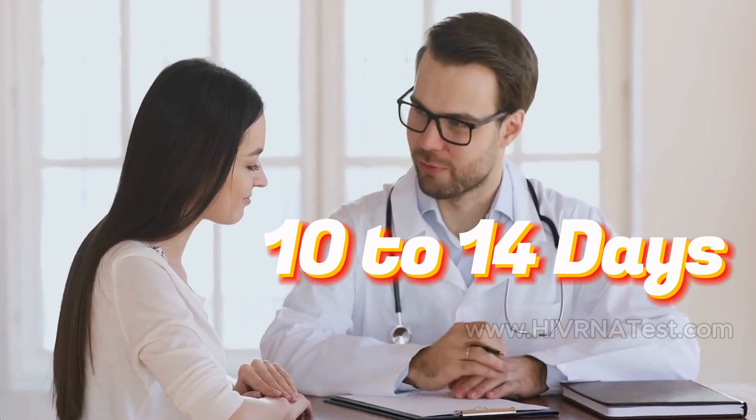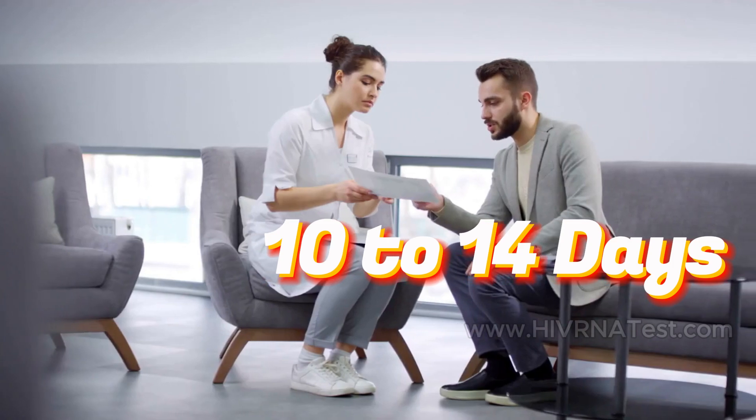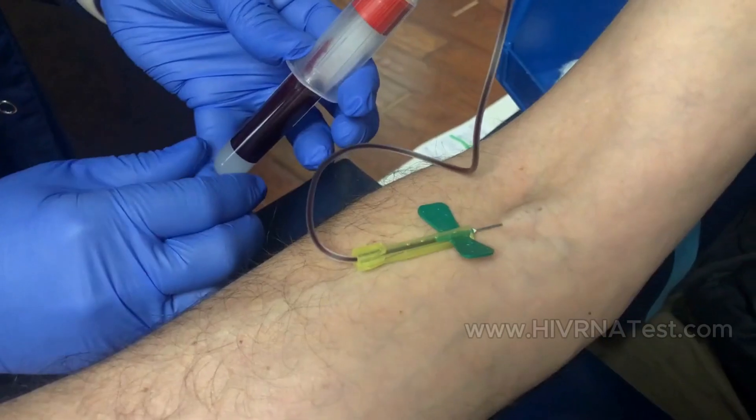Detection Window: The HIV RNA test can accurately detect the virus within 10 to 14 days post-exposure, making it one of the earliest tests available. A blood sample is required, typically drawn from a vein, which is then analyzed for the presence of viral RNA.